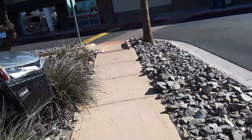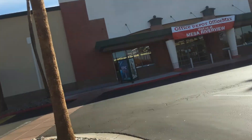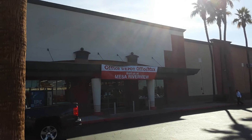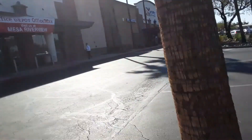Hey guys, it's me Daniel and today we have this abandoned OfficeMax. Look at that. I've never seen an abandoned OfficeMax before in Mesa. They relocated to Mesa Riverview, which that one is actually still open.